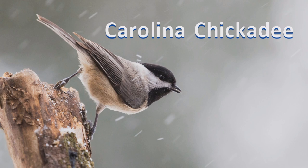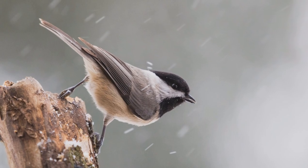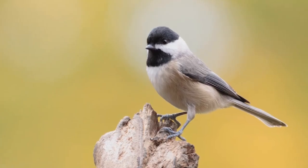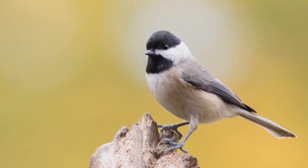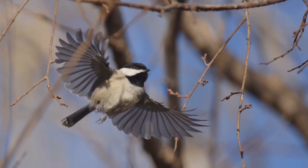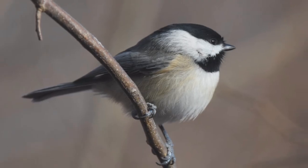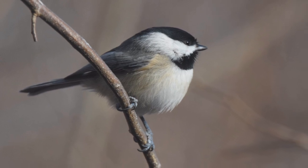Carolina Chickadee. Carolina chickadees are small birds unafraid to live near humans. These are permanent residents in the eastern and southeastern United States. They are found in backyards and deciduous woods. Active and acrobatic, they frequently hang from the tips of branches to reach insects that other birds miss. In winter, they form loose flocks with other small birds, especially including tufted titmice.